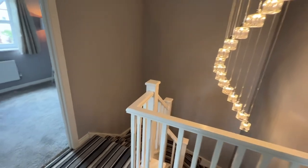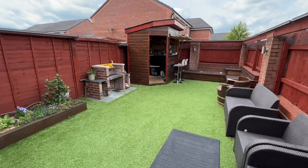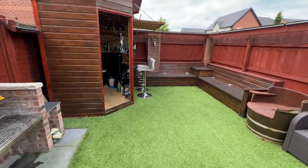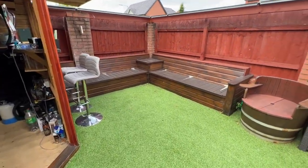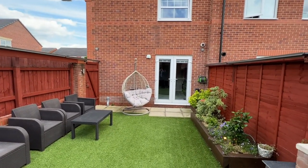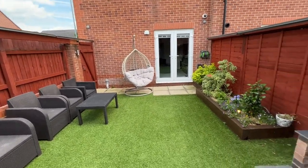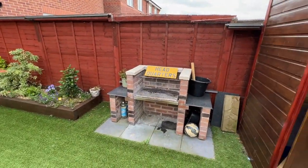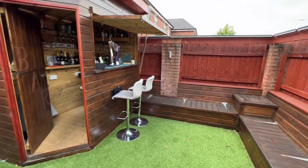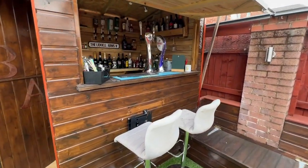And that's the inside. Now this is the rear garden. As you can see, AstroTurf-style grass surface, raised sleeper bed, purpose-built brick barbecue, and probably the best feature is the bar, which is a fully functioning bar.